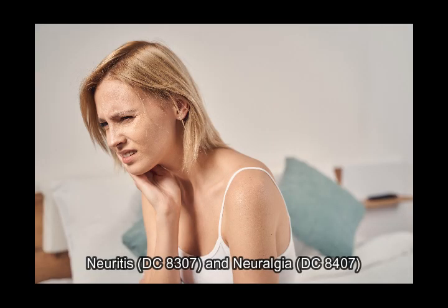Neuritis, diagnostic code 8307, and neuralgia, diagnostic code 8407. These conditions are rated similarly based on the severity of symptoms.